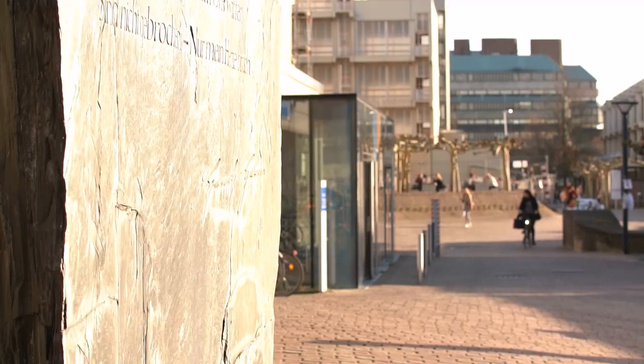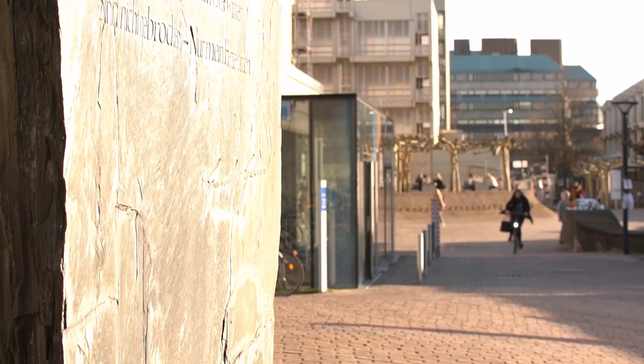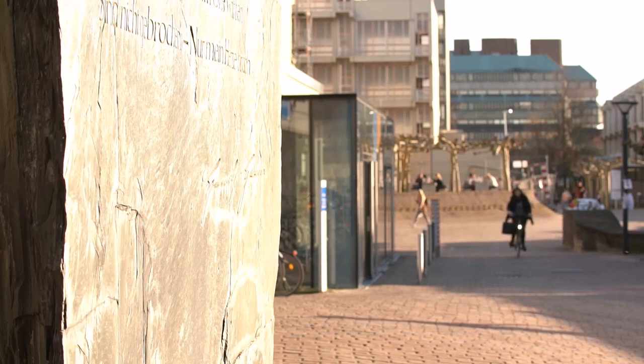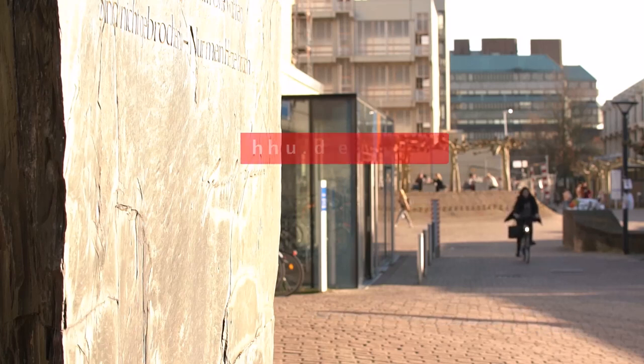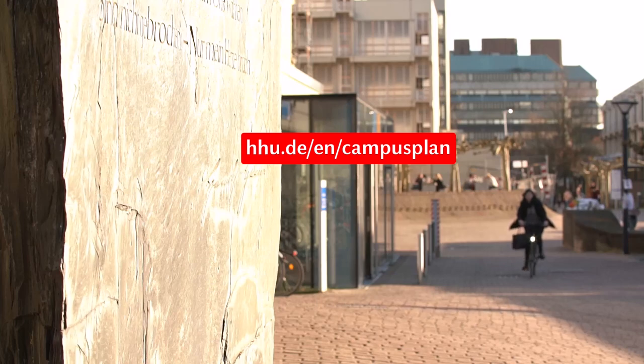Our campus tour ends here. We hope it has helped you gain a good overview of the various facilities here at HHU. You can find a PDF map of the campus at HHU.de/en/campusplan. We wish you every success with your studies.